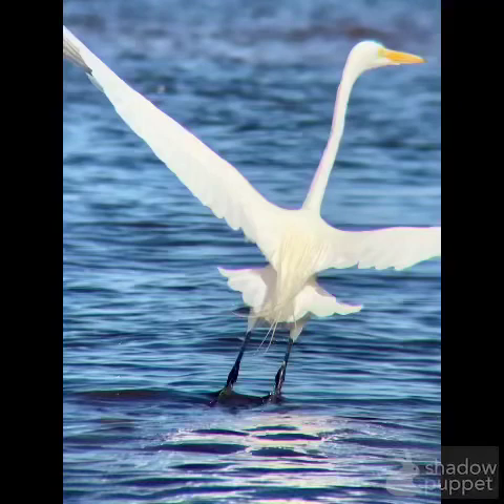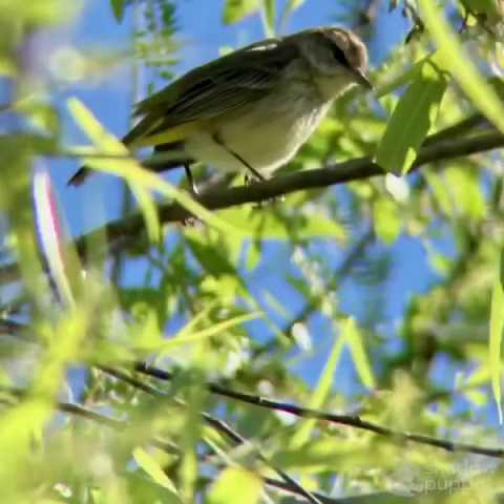First, this is a great egret — you have the white feathers, the yellow beak, and the black legs. Then right here, with the yellow underside of the stripe of the eye, this is a palm warbler.